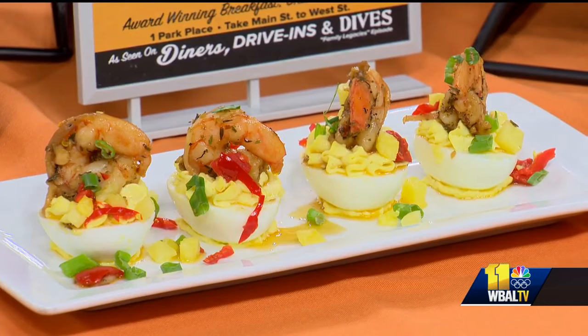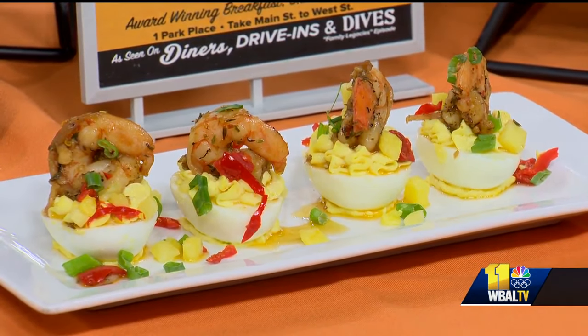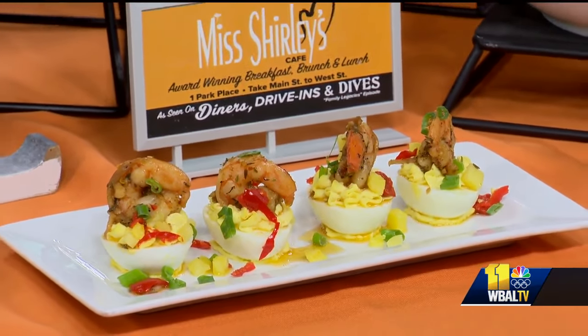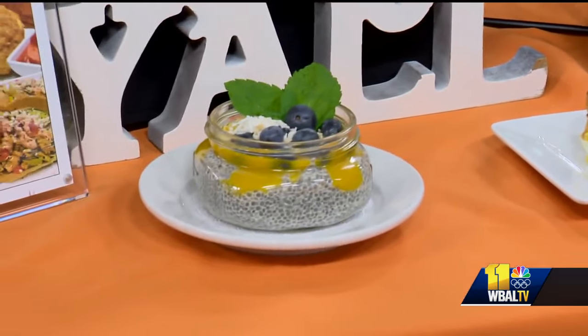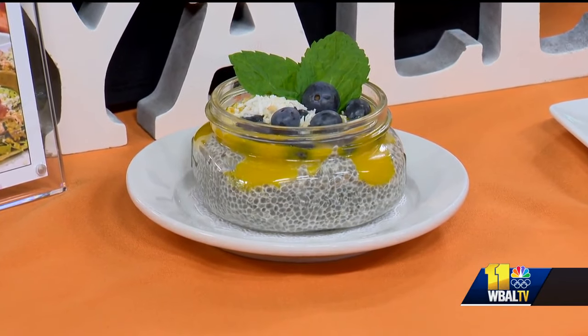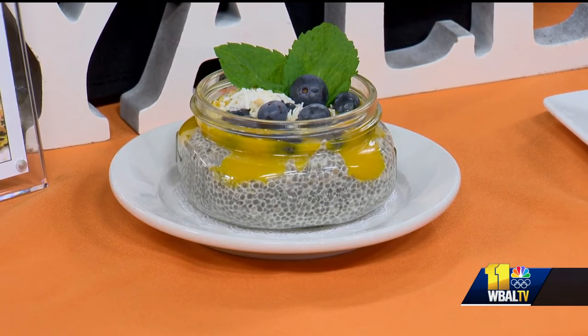We always talk about all of these fun, savory, really yummy items that you have, but on the lighter and healthier side too. This pudding down here is made with chia — we have our chia pudding made with vanilla and maple syrup. On top we did a little mango puree, some fresh blueberries, and some toasted coconut. So a little bit lighter — a perfect summer, light and fresh and healthy option.